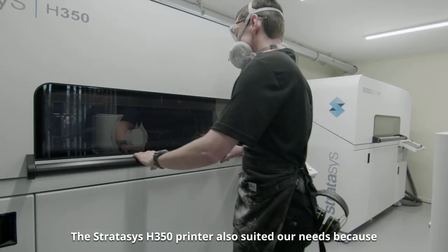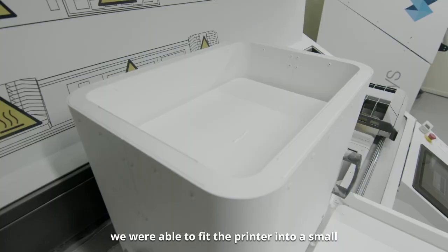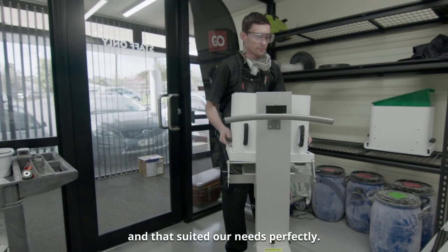The Stratasys H350 printer also suited our needs because we were able to fit the printer into a small area that we had available in our factory, and that suited our needs perfectly.